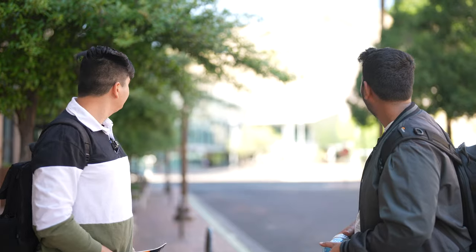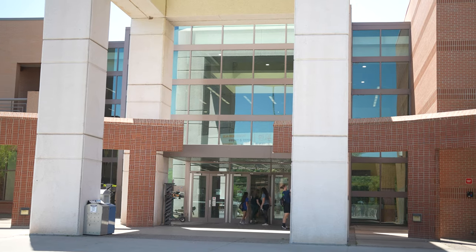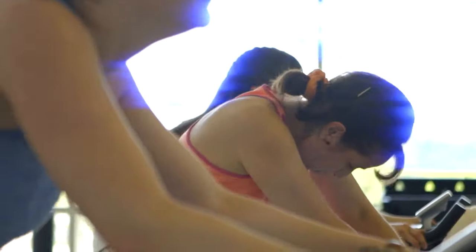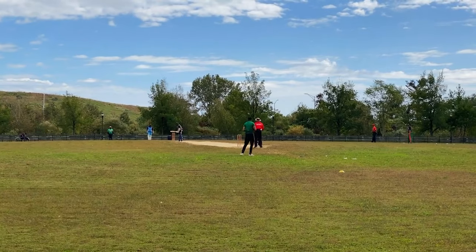We're in front of the Sun Devil Fitness Center — ASU's gym and sports center. Behind it is a soccer field, and inside you'll find gym equipment, a recreational pool, and an Olympic-sized pool. Fun fact: one of the swimming coaches was Michael Phelps. There's also an Arizona Cricket League with about three student teams who practice on campus regularly.